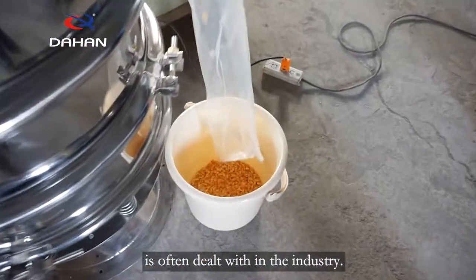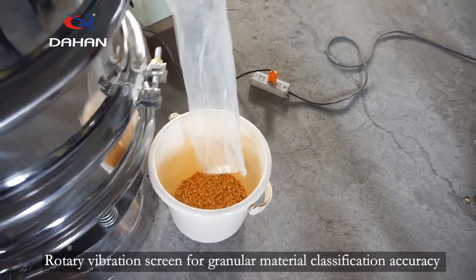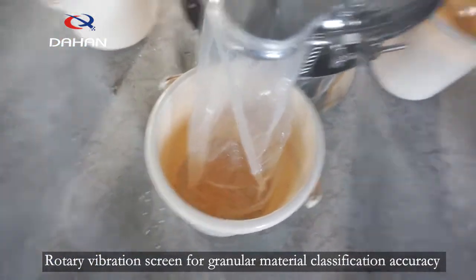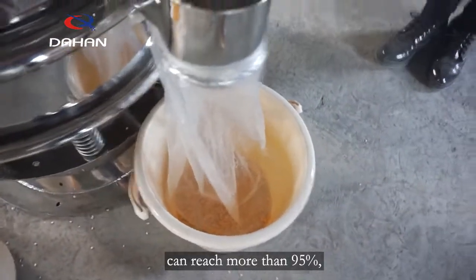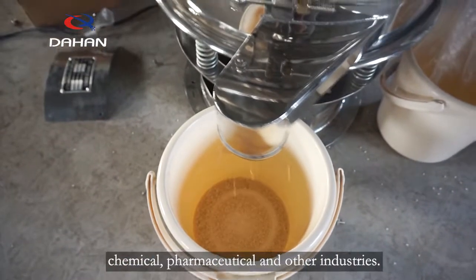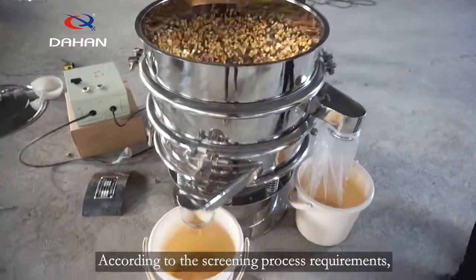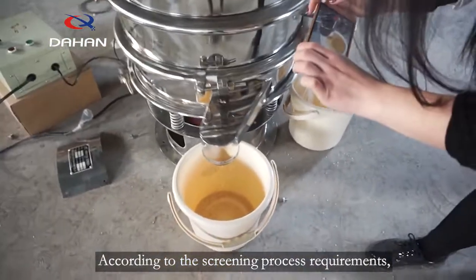Rotary vibration screen for granular material classification accuracy can reach more than 95 percent, meeting the screening needs of food, chemical, pharmaceutical, and other industries. According to the screening process requirements, rotary vibration screen can use different design types.